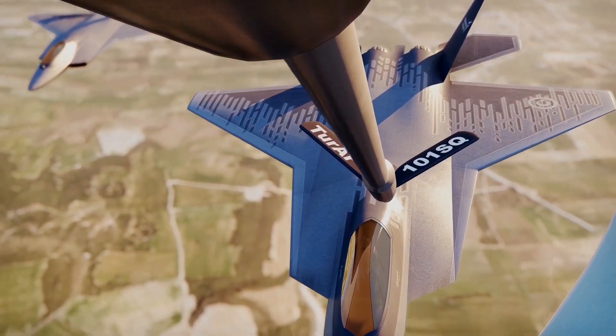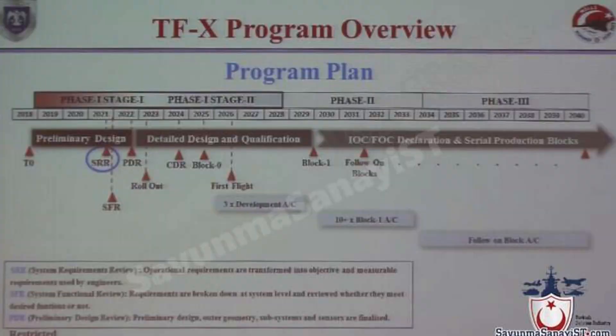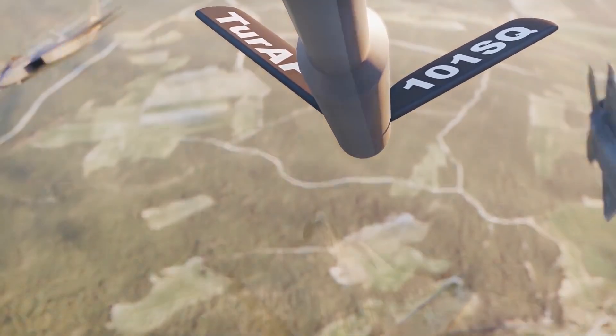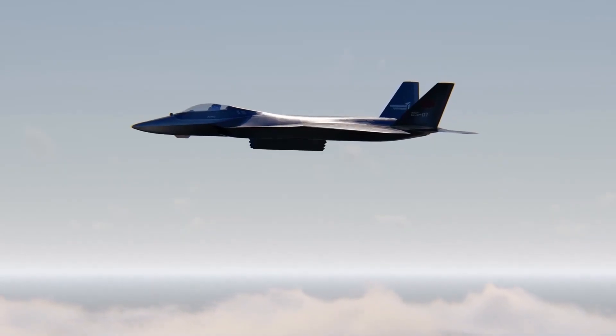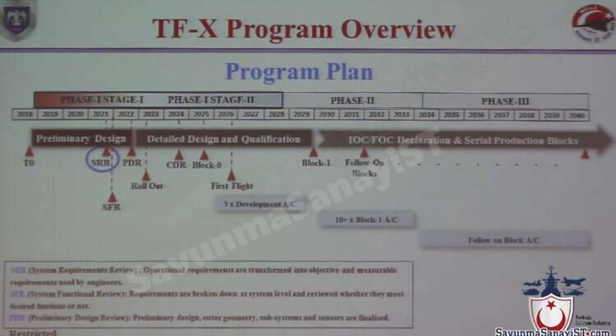The TFX program will be concluded in three phases. The preliminary design review started in 2018 and was completed in mid-2022. The aircraft will be rolled out in mid-2023 and make its maiden flight by 2025. The detailed design and qualification process will begin in 2023 and be completed by 2029. Manufacturing of IOC, FOC, and serial production blocks will start in 2030, followed by induction in 2032.